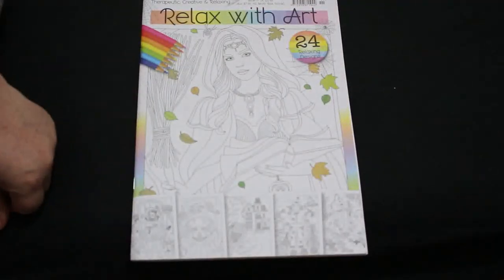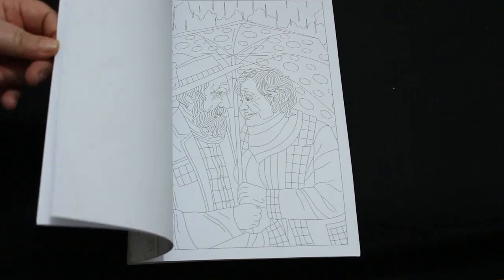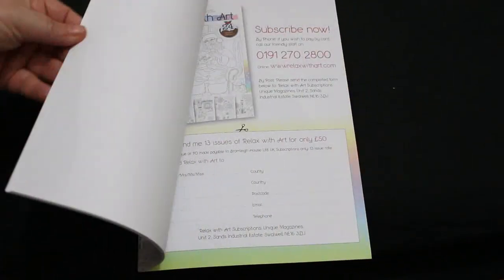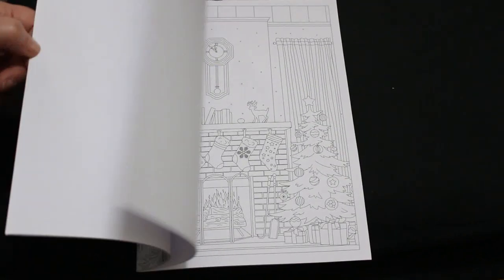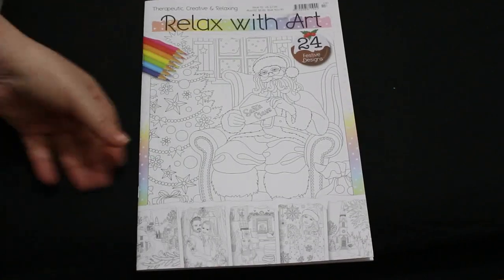I got a couple of Relax With Art issues — number 111 and 113. I always think the lines on these are so thin but they're lovely. Issue 113 is the Christmas one and again I've not colored in it. Maybe we'll do Christmas in July this year properly and try and color in some of the books I haven't touched at all.